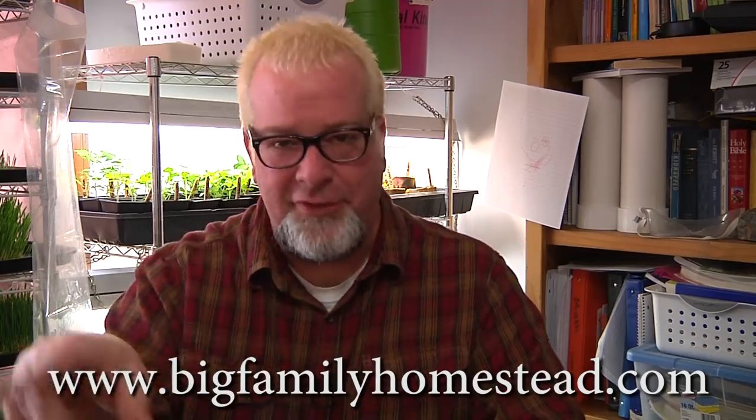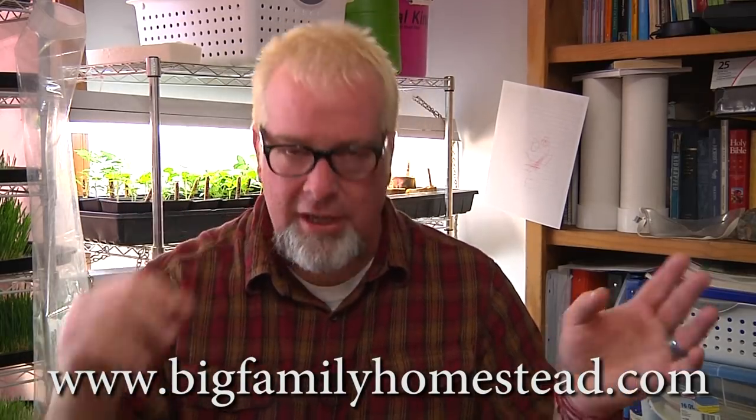So there it is, people. Please share the video and don't forget to click subscribe — it didn't cost you anything to watch. Please don't forget to click like and subscribe. I'm Brad with Big Family Homestead and you have an amazing day.